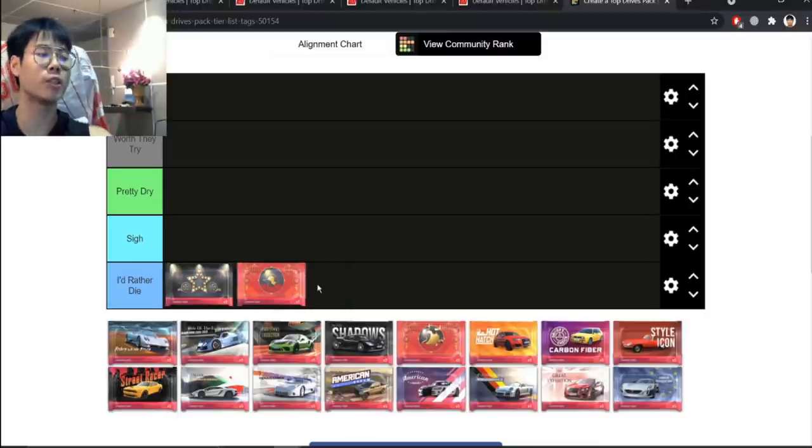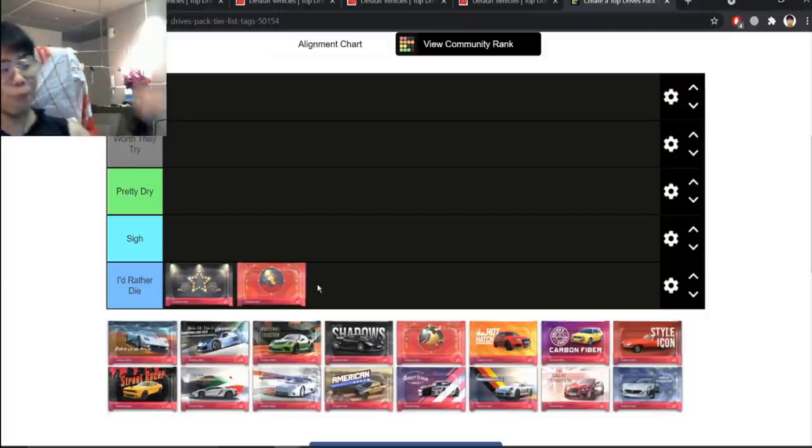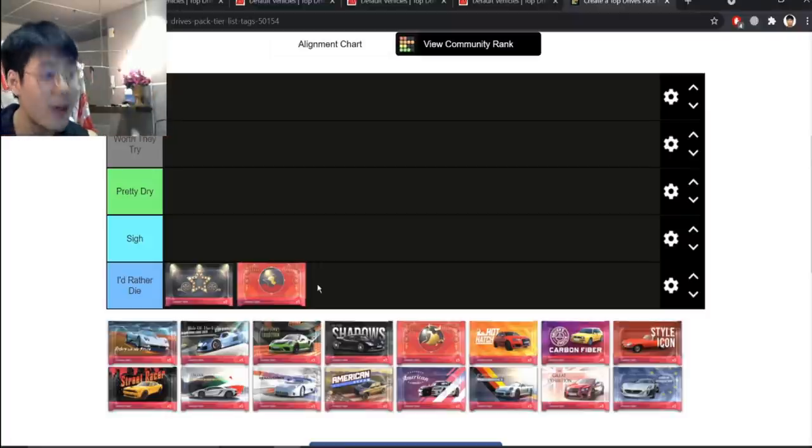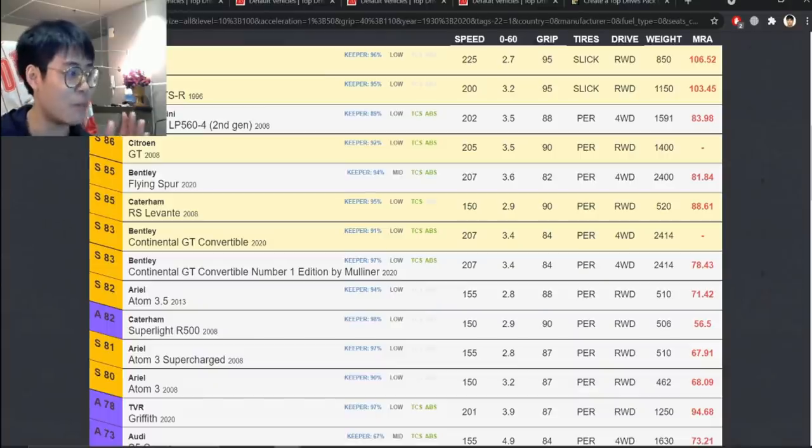Everyone I knew who wanted to open the Year of the Rat pack wanted the Super Light. I'd rather die than open it. The difference from a Mazda CF is that a Mazda CF has at least one good epic. If Year of the Rat had two or three epics and one of them was the Super Light, I'd have ranked it higher. But the odds of getting the Super Light are incredibly low.